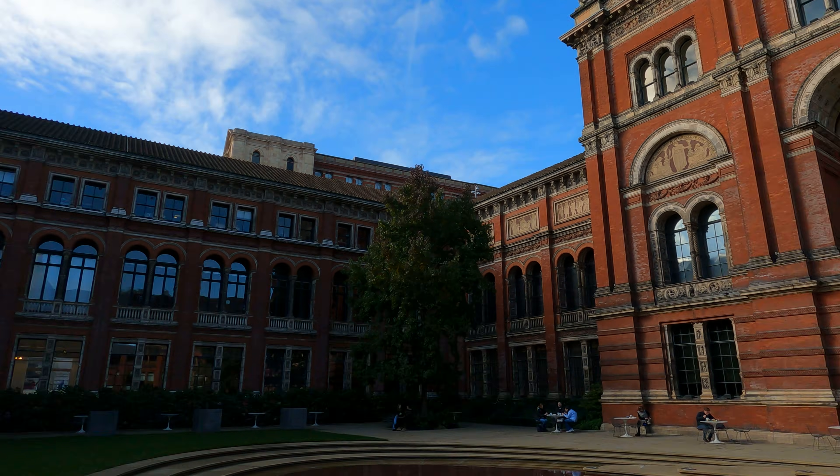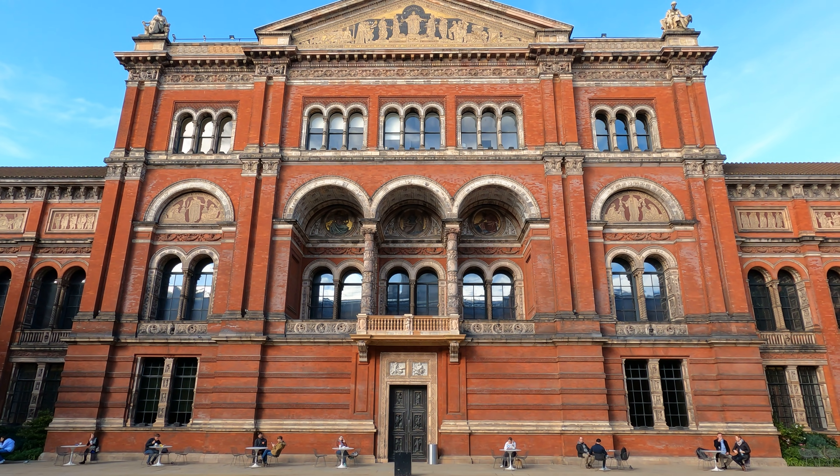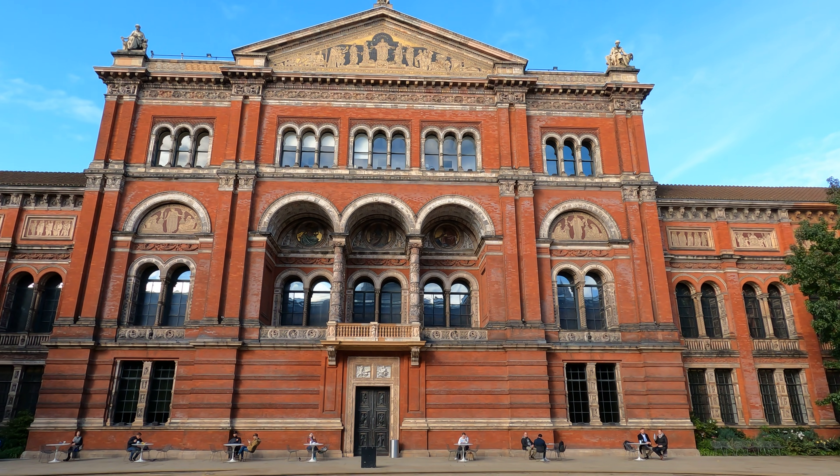So this is the garden. Sorry, I'm walking backwards being careful not to trip over the sign saying what garden it is, in the middle of the V&A.